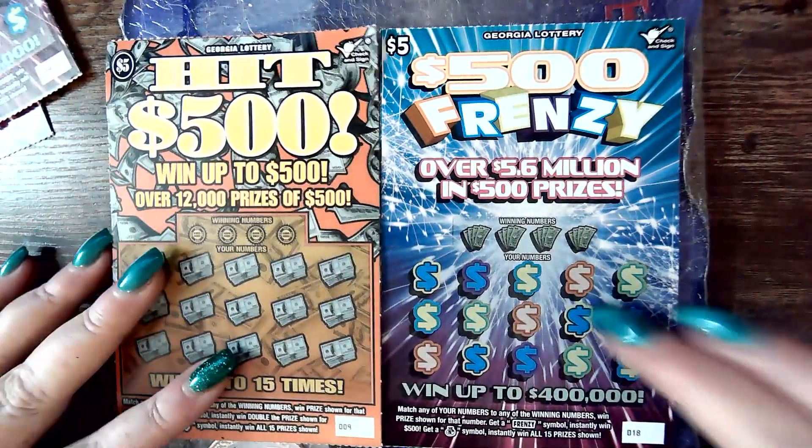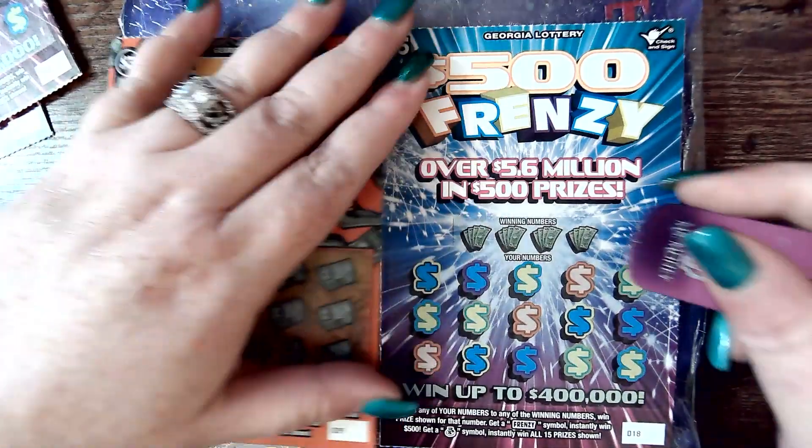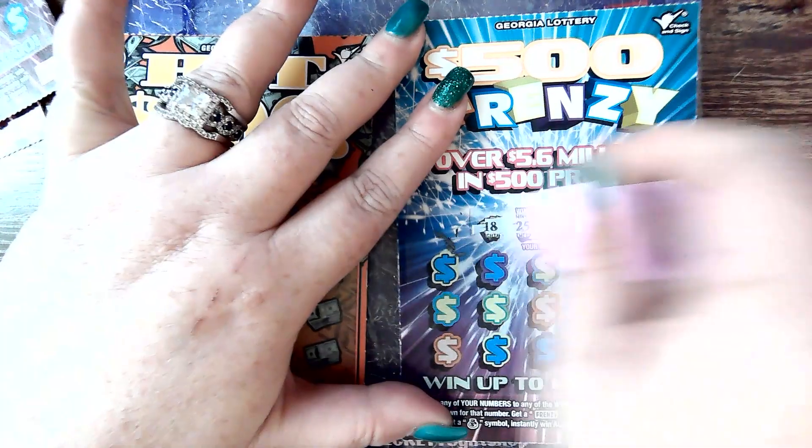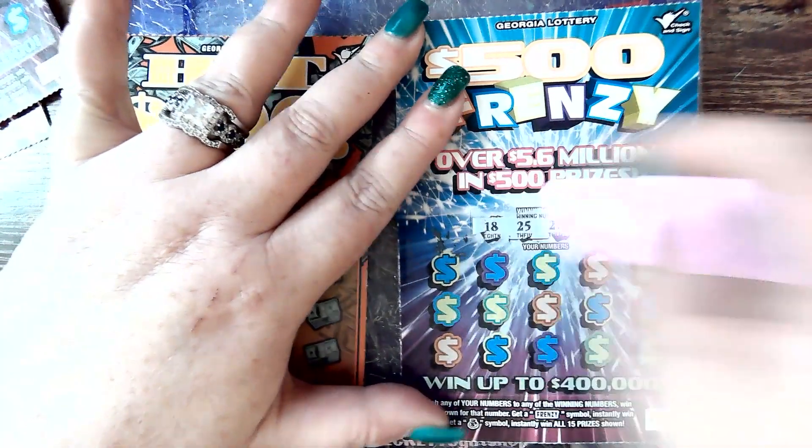These are our new Ticket Tuesday tickets, part of them from yesterday. First ticket winning numbers: 18, 25, 28, and 27.